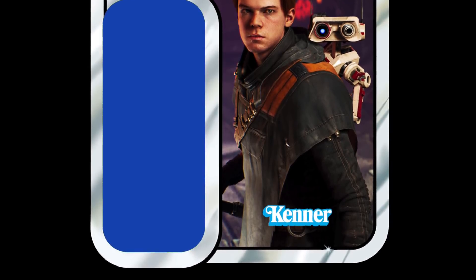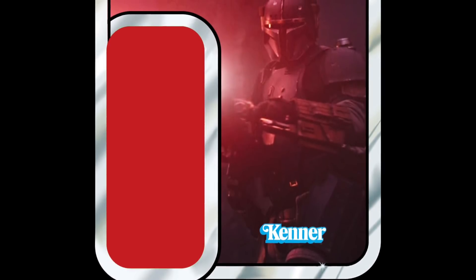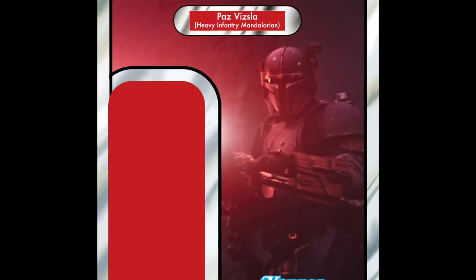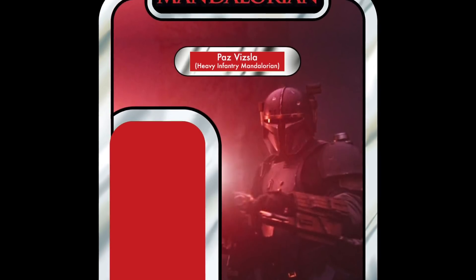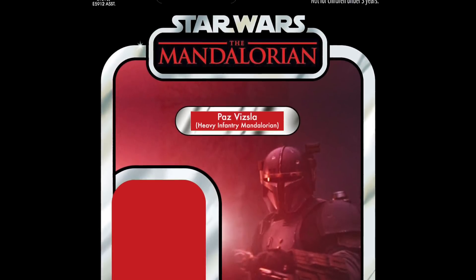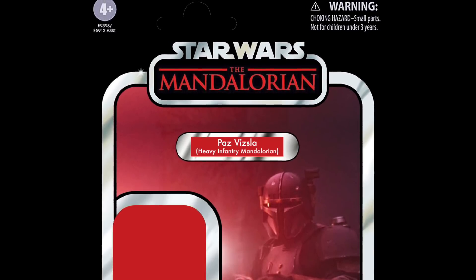In 10th place — we're in the top 10 now — we have Paz Vizsla, the Heavy Infantry Mandalorian from the Mandalorian TV show. Amazing figure in the Black Series, and I would absolutely love this in the Vintage Collection. This would possibly be in my top 5. He makes the top 10, would be an amazing figure, and it's a much-needed one in the Vintage Collection.